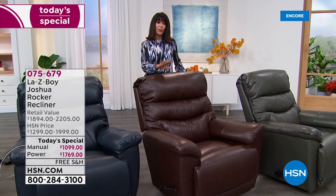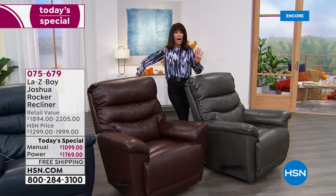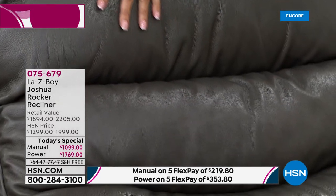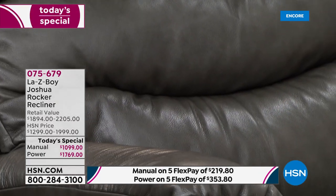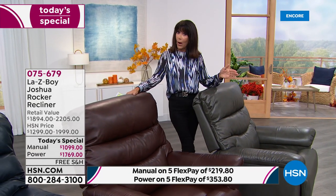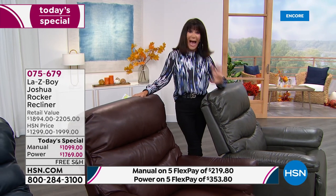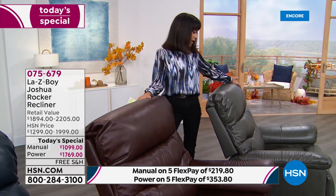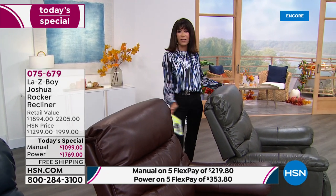This is the Joshua, and this is the first time Joshua has been offered in leather. With all the different styles available in Lazy Boy, Joshua is one of the best-selling chairs — it's actually been around since about 2009. Tonight you're getting leather — the most soft, sumptuous, gorgeous top grain leather — and you get to choose either the manual or the power. Today's special is packed with extras, including all new colors for Joshua.